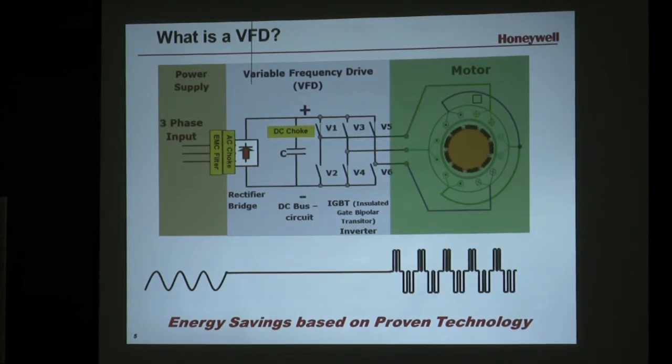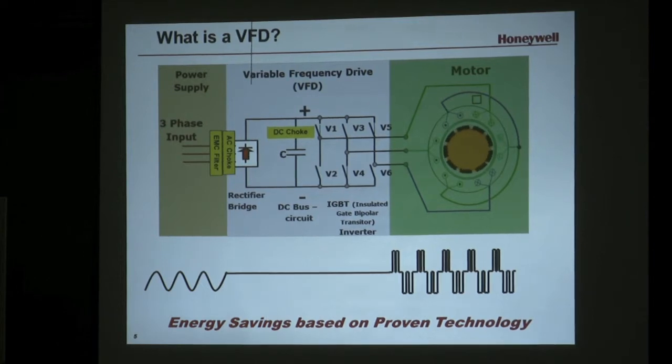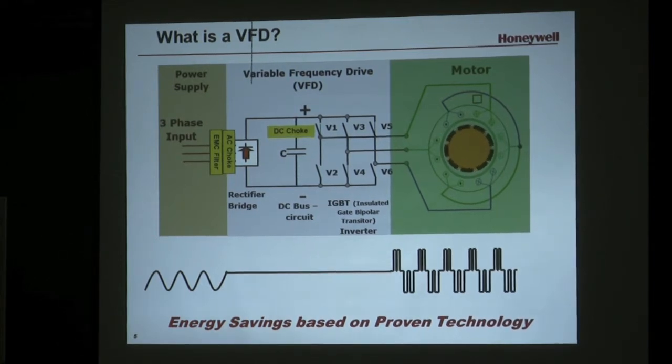So what is a VFD? A variable frequency drive, an adjustable frequency drive, a variable speed drive, an adjustable speed drive, an inverter — these are all the different names used in the industry. The technology has been around for probably 40 to 45 years, but it hasn't been used in HVAC until maybe 25 years ago. Someone mentioned they used to be the size of a refrigerator. As with all electronics, everything has shrunk and gotten less costly, to the point where they make sense to install to save energy.